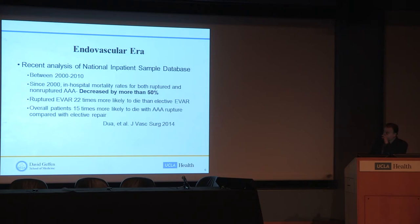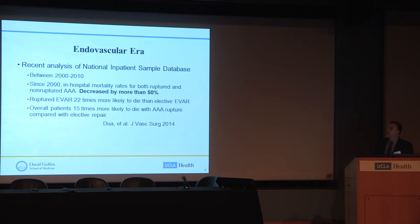A more recent study of the National Inpatient Sample Database looked at a 10-year period between 2000 and 2010. Over the decade, in-hospital mortality rates for both ruptured and non-ruptured aneurysms decreased by more than 50%. However, if you had a ruptured endovascular repair, you were 20 times more likely to die than with elective repair. Looking at both open surgical and endovascular repair combined, you were 15 times more likely to die with an aneurysm rupture compared to elective repair.